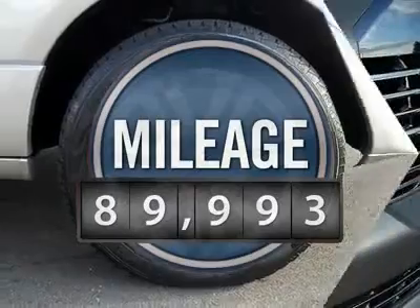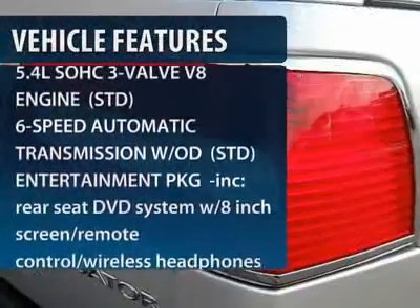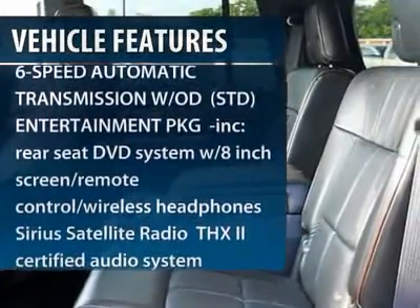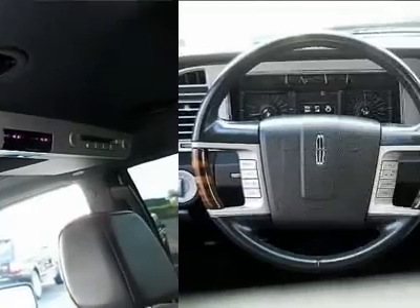This vehicle has less than 90,000 miles. Here are some of this vehicle's great options: stability control, steering wheel audio controls, traction control, anti-lock braking system, and tow hitch.